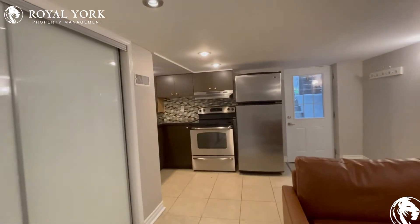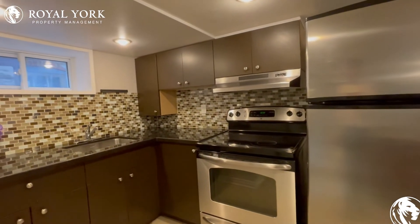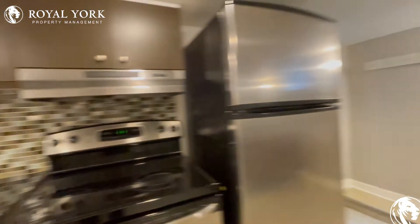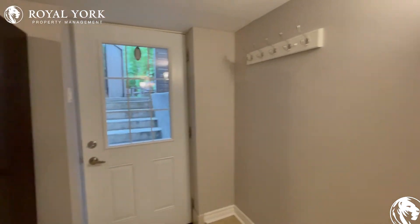Turning your attention to the kitchen, you have beautiful stainless steel appliances, a nice finish with the backsplash, a good amount of cabinet space, and this new sink which has recently been installed. You have a good amount of natural light pouring in and a nice walkout over here to the backyard.